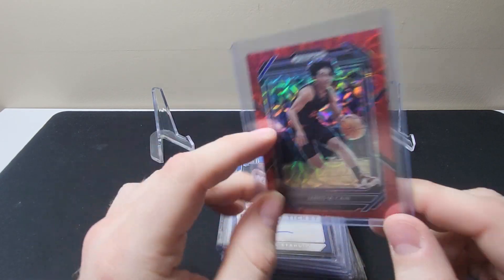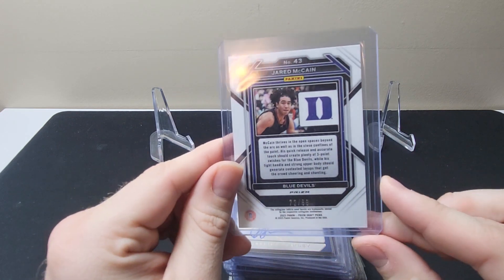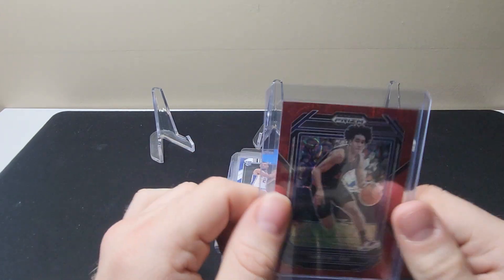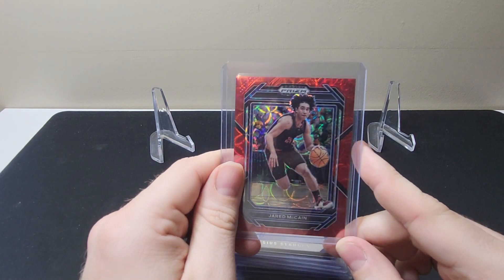Here we have a Jared McCain Prism Draft Picks, 72 of 88 on the print. This is like the Red Disco, I think.